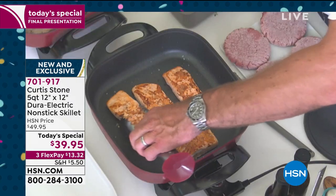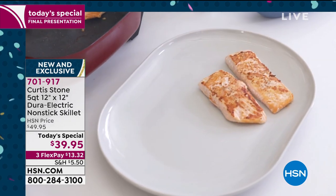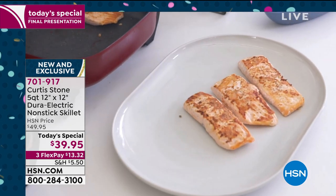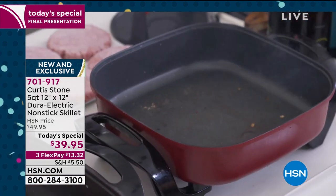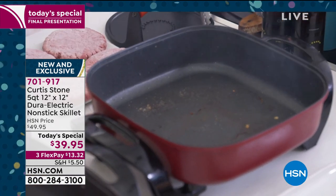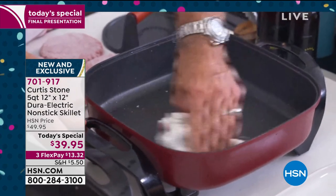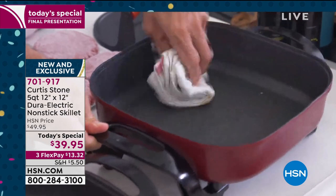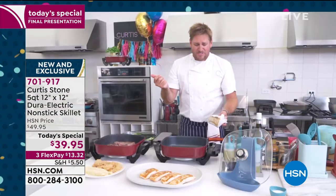My salmon is done. That is the Faroe Island salmon — there were less than 100 in auto-ship, and those are probably gone now. Please give us a ring and still try to grab it. Last call on the auto-ship. Look at the cleanup though — I literally wipe it like that and it is spotless in seconds.